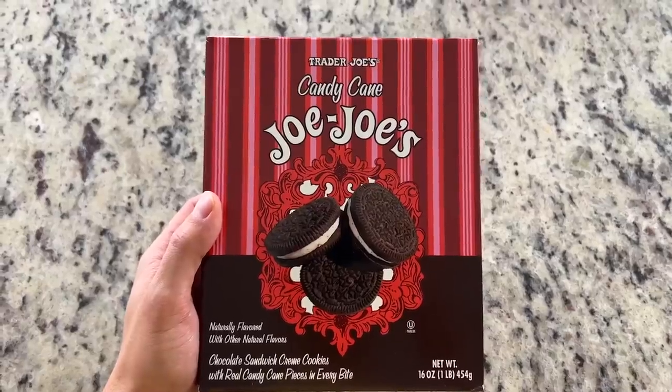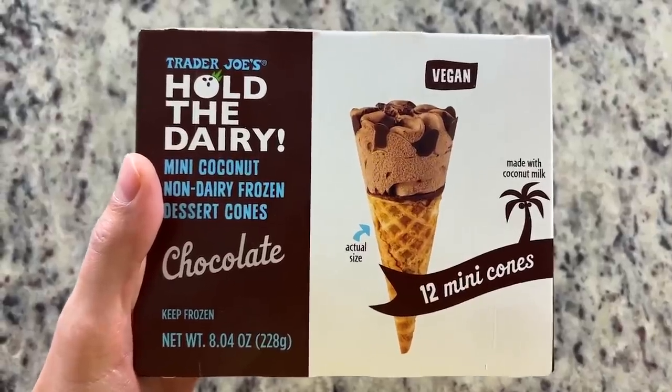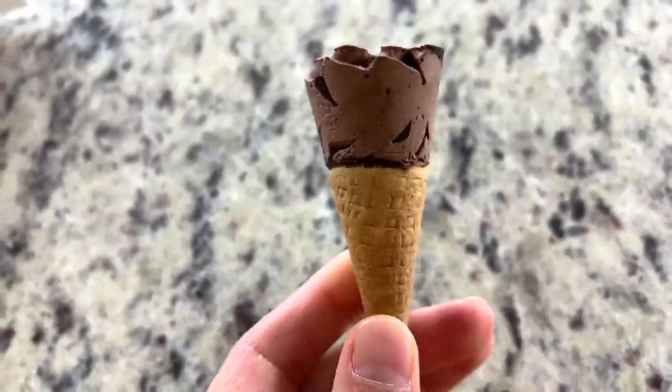We're having some desserts now. We got the candy cane Jojos, which I'm pretty sure we've had before. I did want to mention they also have a gluten-free one but it has eggs in it, so that's a no-go. I'm having mine with oat milk. And we also have the 'Hold the Dairy' coconut mini chocolate cones — they're new-ish, not really a holiday item, but I couldn't find them last time I was there.